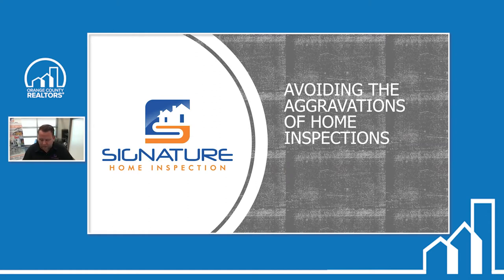We do home and commercial inspections, sewer scopes. We have drone technology, infrared. We can do pool and spas, mold testing, as well as radon testing that we just added this year. If there are any questions on any of the services, I'll give you my contact information at the end.